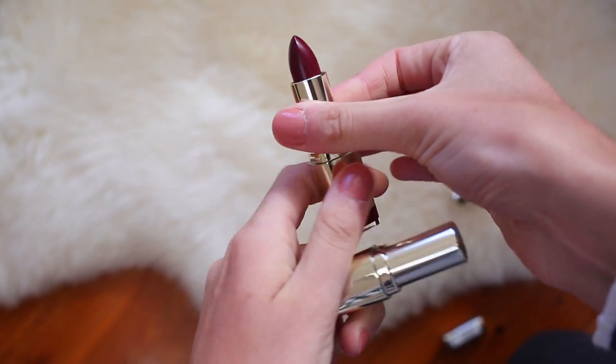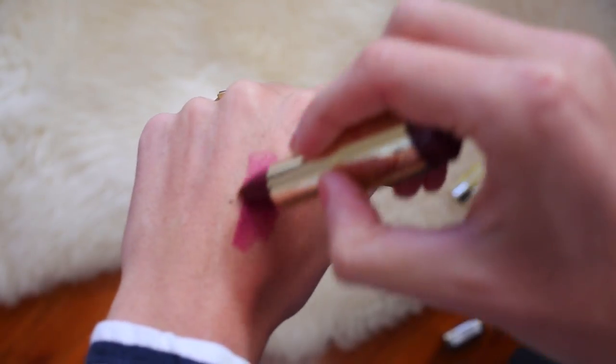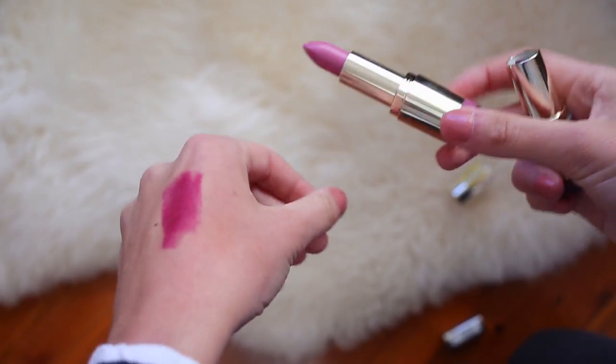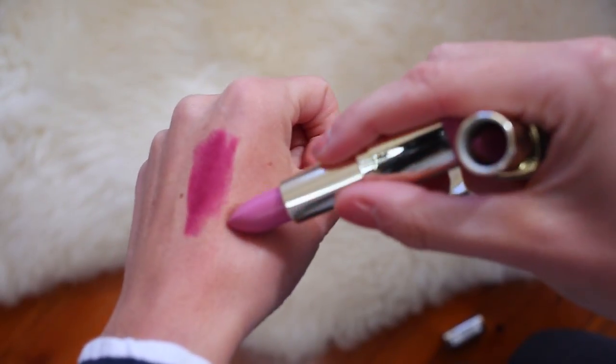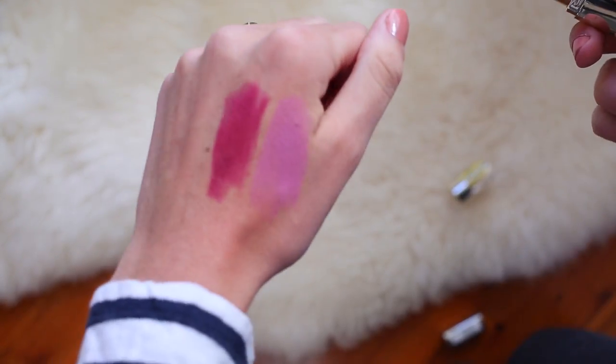Then I also picked up a few lipsticks. I grabbed a couple from Milani because I really like their matte lipstick. I got the shade Matte Flirty, which is a really pretty burgundy red — a deep red, which I thought would be beautiful in the wintertime, which it is here in Sydney now. And then I also grabbed Matte Blissful, which is sort of a purple-toned pink. I think this is really pretty and I wore it while I was in LA and loved it — just such a great springtime shade.